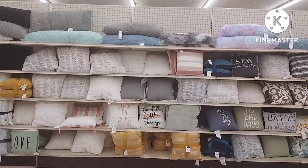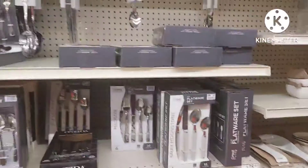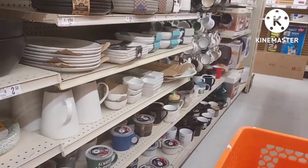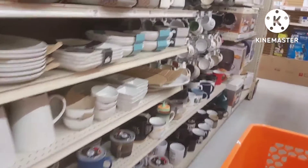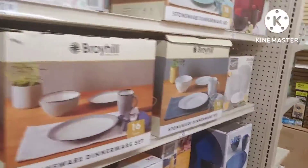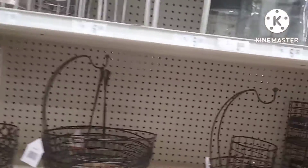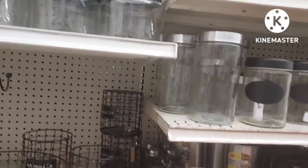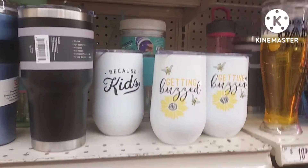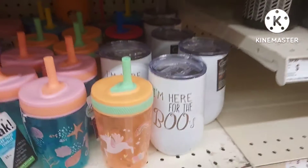They have an assortment of pillows. Back to the kitchenware on the other side — forks, spoon sets, knives, and some more kitchenware. I was just surprised by all the goodies that they had — plate sets too. Go by your local Big Lots and check them out.